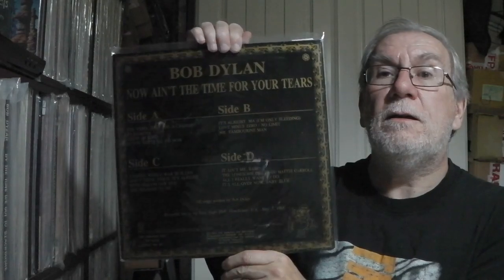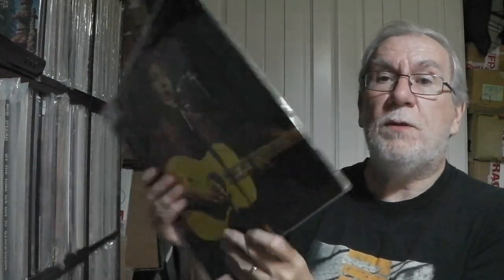Next is Now Ain't The Time For Your Tears — another beautiful original Swinging Pig double from 1990, with gold on the back. It's Free Trade Hall Manchester 1965 — a classic show, classic recording. It's nice to have the Swinging Pig original version of that.